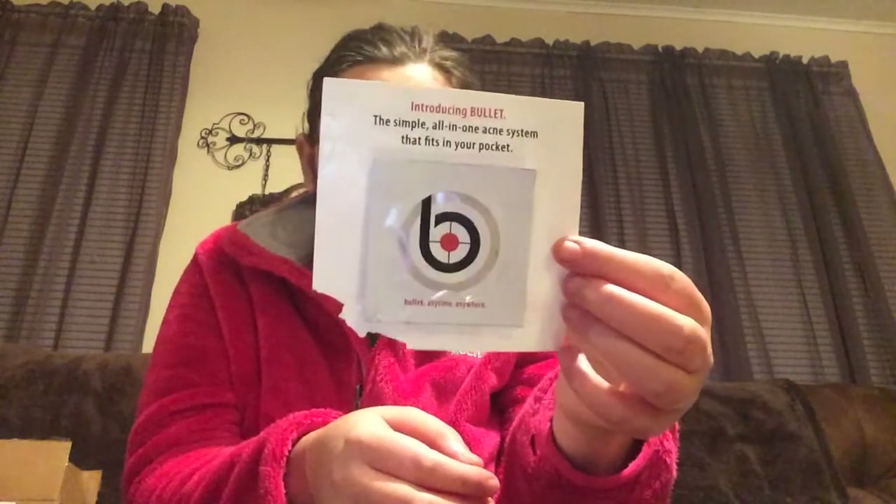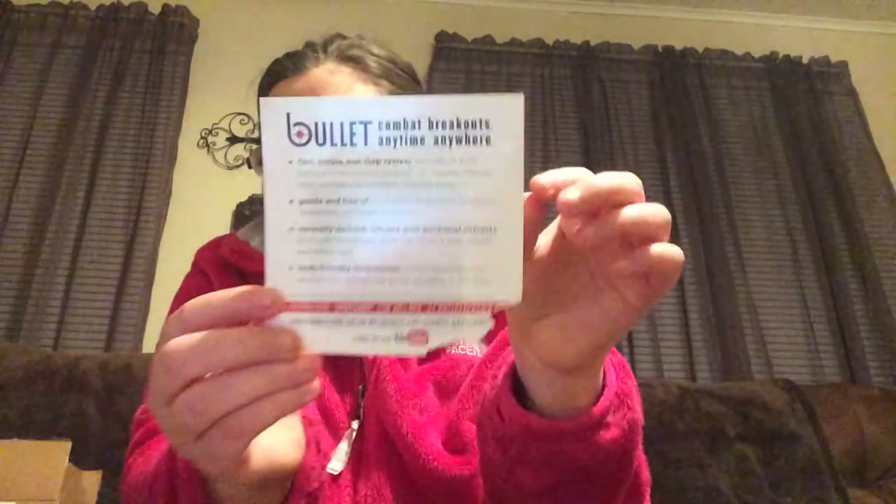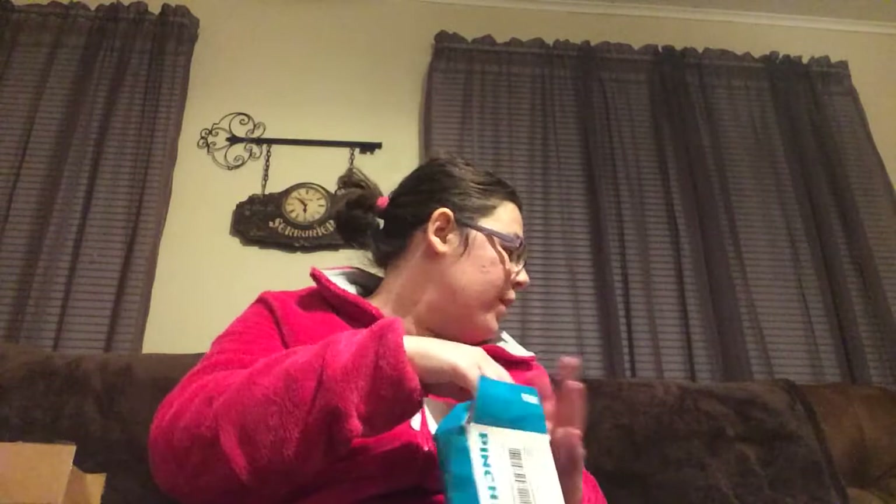Next is a Pinch Me box. I only got two things: introducing the Bullet, the simple all-in-one acne device that fits in your pocket, anytime anywhere. My dog actually got a hold of it and chewed it — he likes to take my things. I also got this organic African black soap with shea butter, for acne-prone face and body. It actually smells really good. You can sign up for Pinch Me; it's kind of hard to get things, they're not always available.